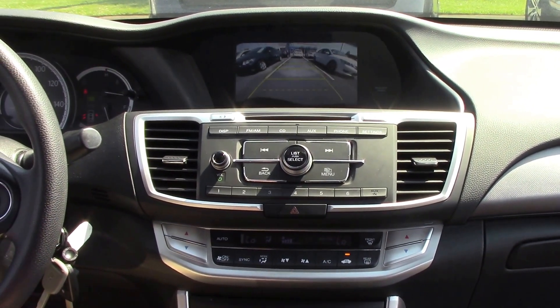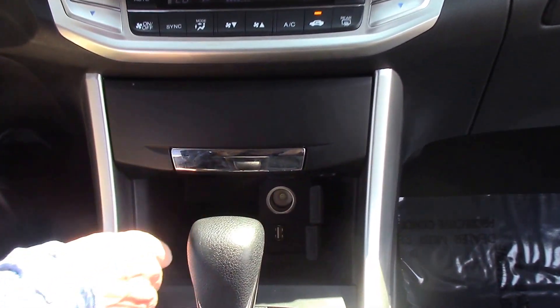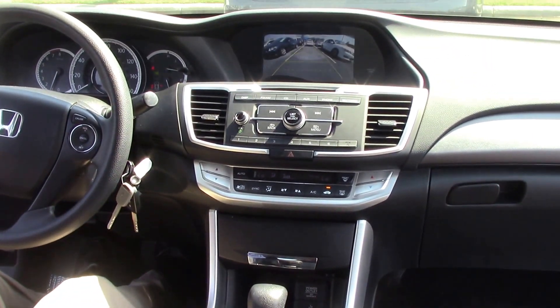Great stereo. Lots of power outlets for your various devices. And again, it's a 2013 with only 33,000 miles on it.